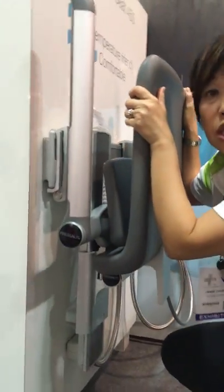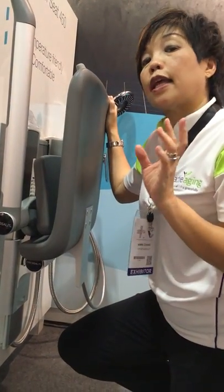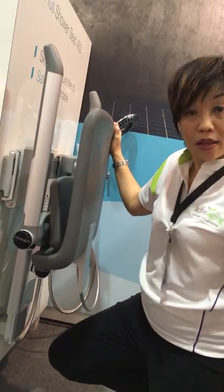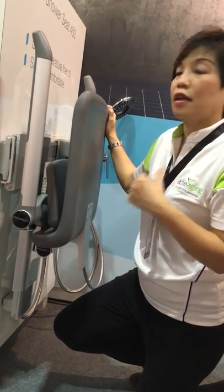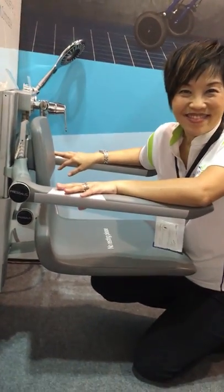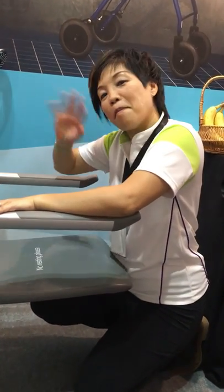This height adjustable feature has been designed for the caregiver, so that the caregiver is able to bring the shower seat to a level that is comfortable for not just the user, but for the caregiver as well. So it also protects caregivers. This is the PLUS Shower Seat 450 series. Checking out from Medical Fair Asia 2018. Bye!